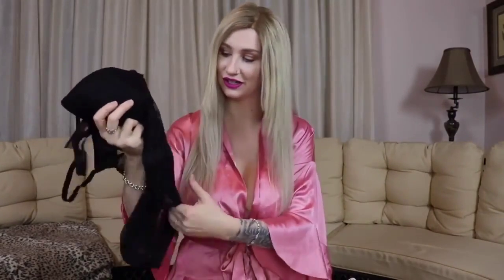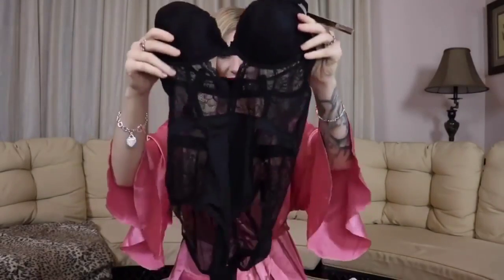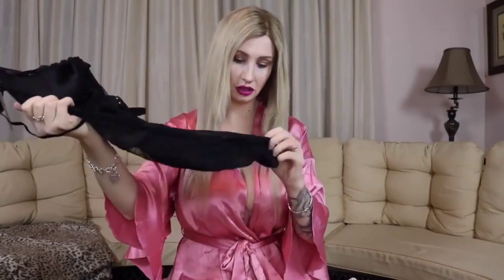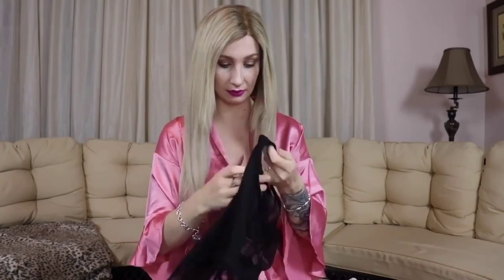Coming in second is our second black number. This one is more lacy — it's lacy except right here in the middle where they decided to keep that one a little secret. Everything else is lacy, and of course the rock hard booby protectors are here. It has a snap in the crotch too.